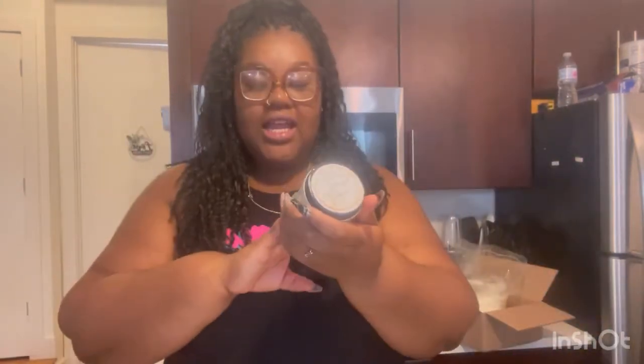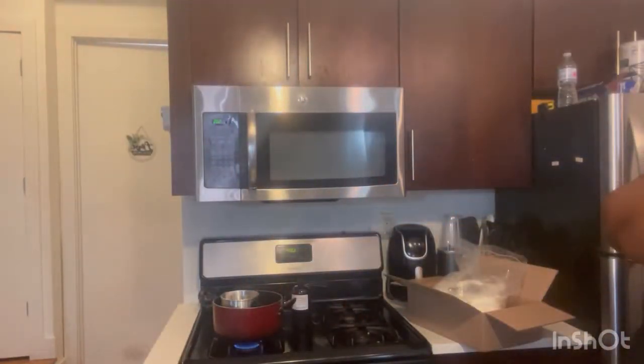So I have four fall flavors: spiked apple cider, which smells amazing, a mudslide, coquito, and the fourth one is pumpkin rum. Those are the four flavors that I'm making. Now I'm gonna take you guys on the journey.